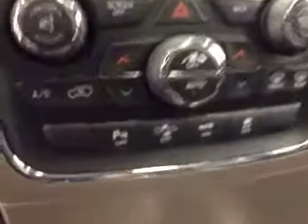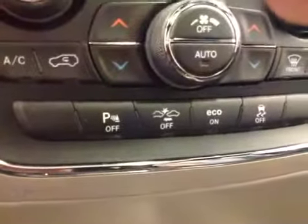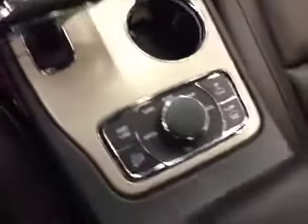Dual zone climate controls, parking sensors, collision alert, traction control, four-wheel drive lock. Upholstery is leather, color is black.